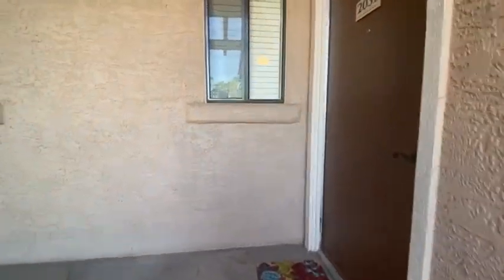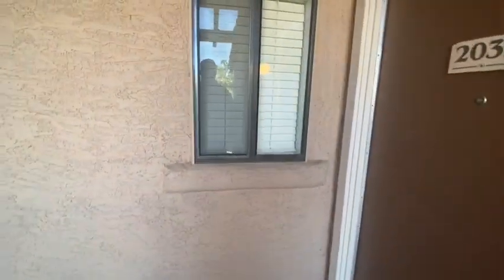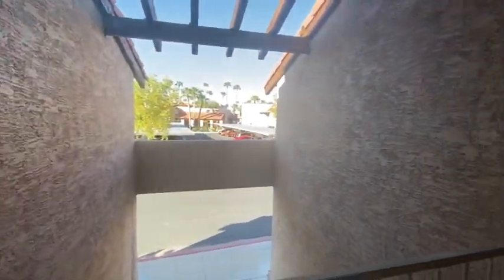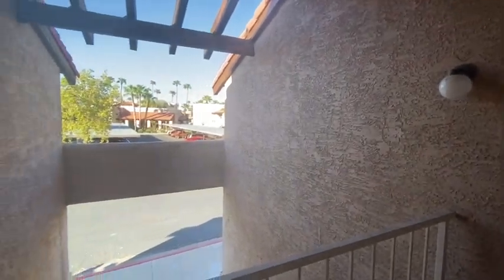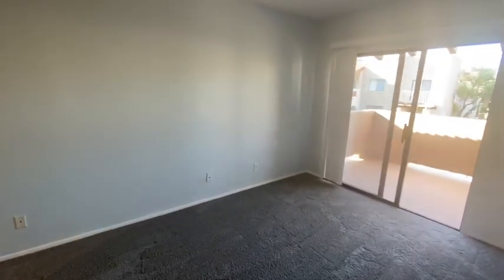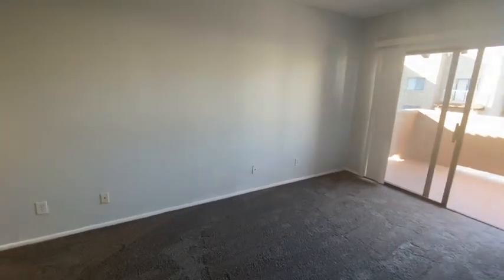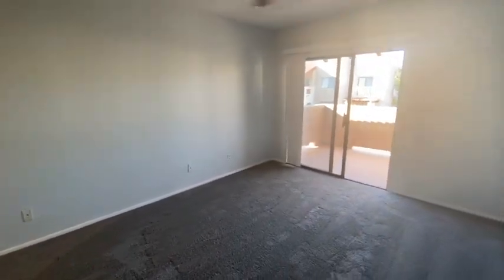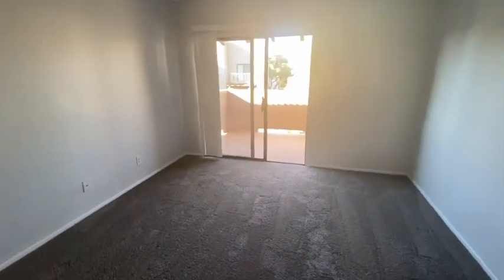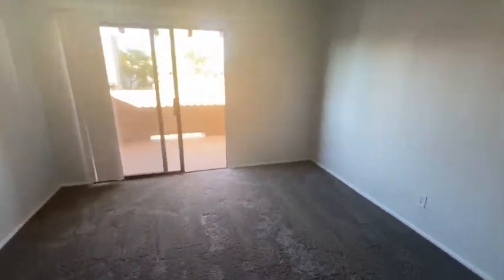All right, here we are in Glendale again. So this is a second story condo. You come right into the living room here to the right. A little bit smaller than the last one we looked at as far as the living room goes.